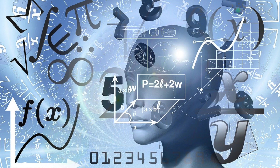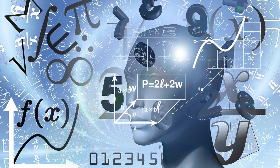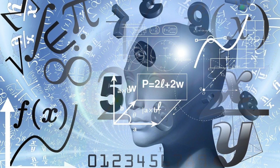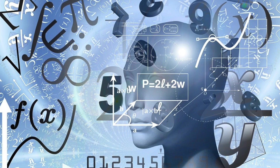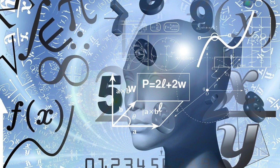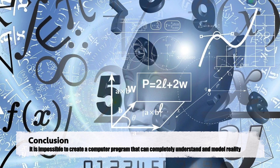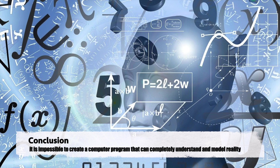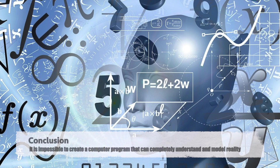Gödel's Incompleteness Theorems also have implications for the study of formal systems such as logic and computer science. They demonstrate that any formal system that is powerful enough to express basic arithmetic must contain unprovable statements, and thus it is impossible to create a formal system that is both complete and consistent. These theorems have been used to argue against the idea of artificial intelligence, as they suggest that it is impossible to create a computer program that can completely understand and model reality.